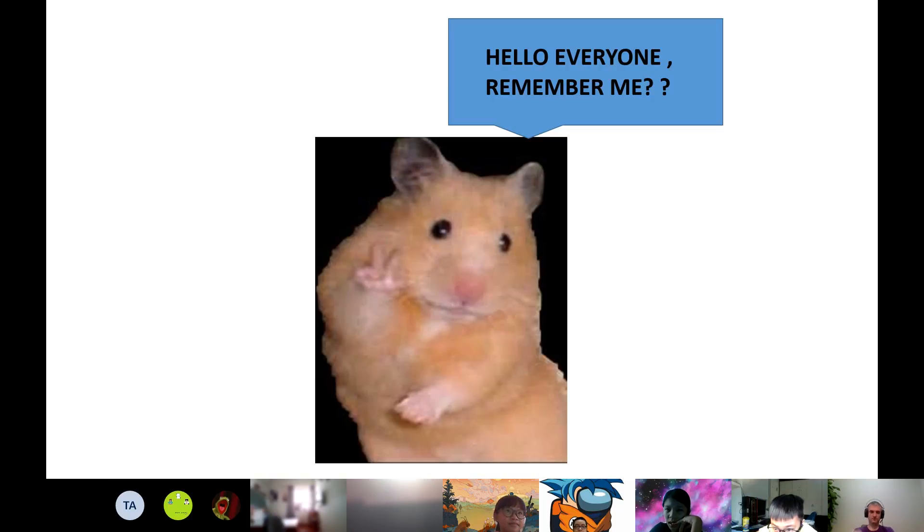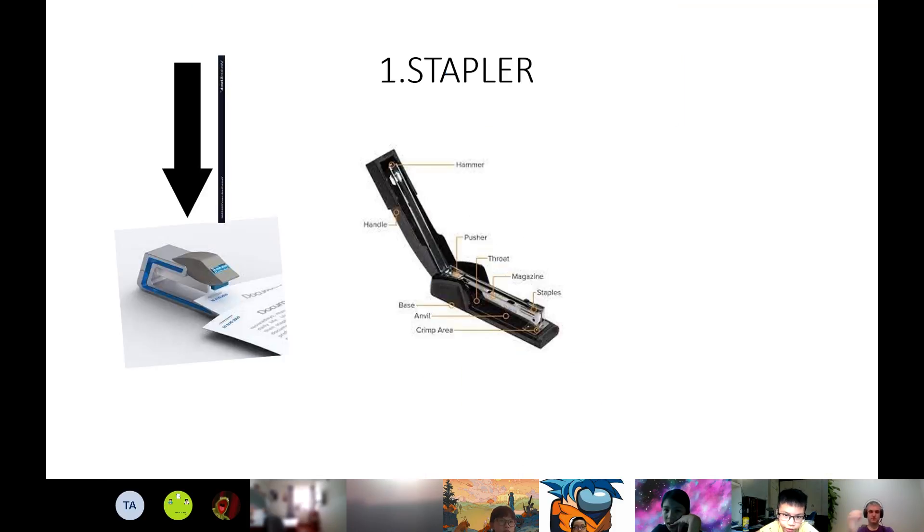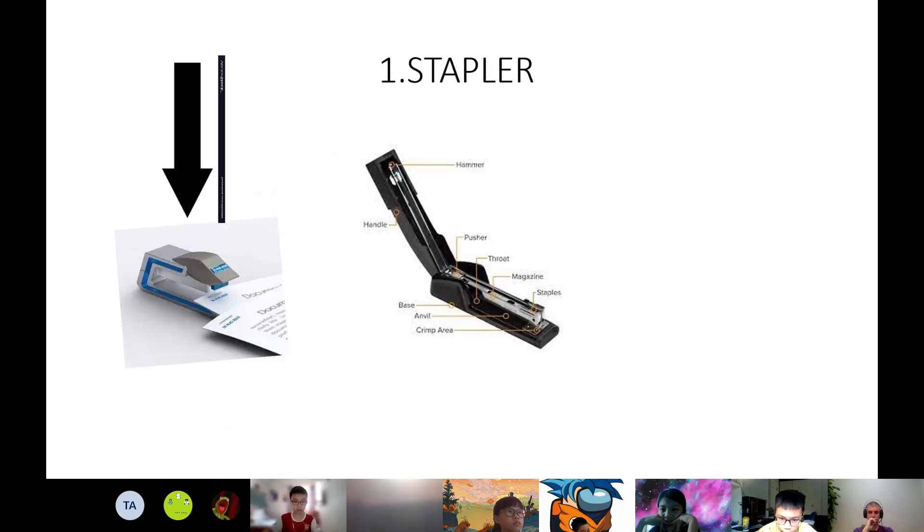Next one, please. Today I will talk about my first writing. I'm going to talk about three things that are easy to push and pull and three things that are hard to push and pull. The first thing that's easy to push is a stapler. We use a stapler when we want to put papers together. We push it with a small push to do that. We can use a stapler for school work, office, and home.